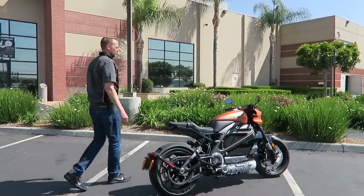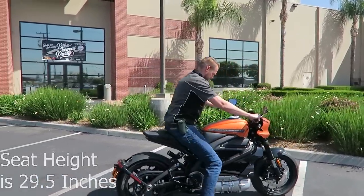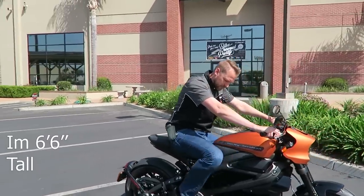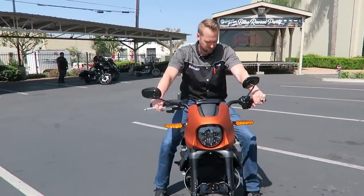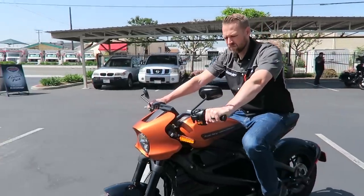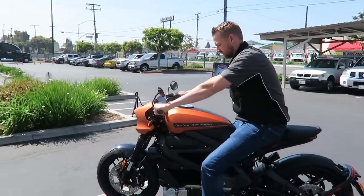You get about 140 miles city and about 90 miles mixed freeway and city. But when you consider the range, the performance — zero to 60 in three seconds — the suspension, the aesthetics, the fit and finish, the electronics, the braking, the mobile connectivity — I think it would be very hard for anyone to argue that there's a better all-around electric motorcycle on the market right now than the Livewire.